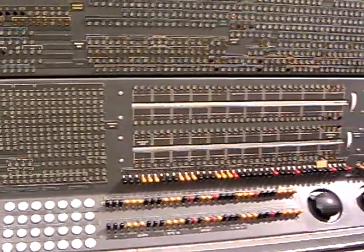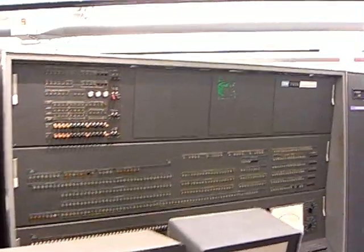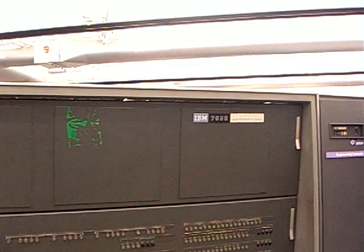One of the interesting stories about this was Thomas Watson Jr., who headed IBM at the time. When he was advised that the system would not meet the requirements, he made some interesting decisions.